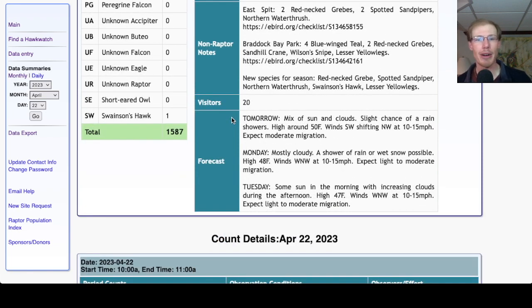Taking a look at the forecast: tomorrow is looking like a mix of sun and clouds with a slight chance of a rain shower, high around 50. The winds are starting out southwest in the early morning and then shifting more westerly and eventually northwest at 10 to 15 mph. Overall those are looking like decent conditions — not terrible, but not huge. I would expect moderate migration.